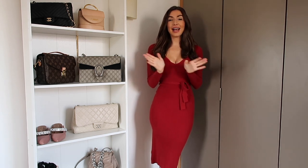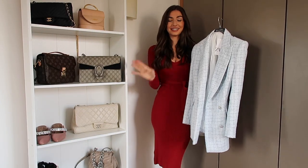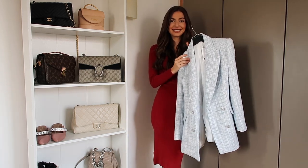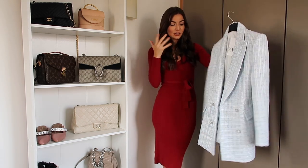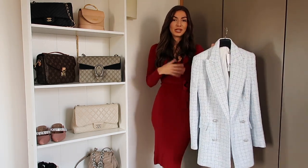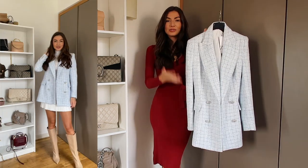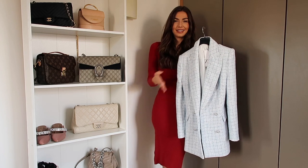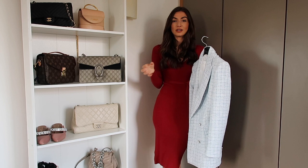I just couldn't resist this first piece — it is so chic and stunning, I just had to have it. It's a gorgeous blue shade tweed double-breasted blazer. I really love the length of it; it's a little bit more longline, which I think is more flattering especially when you pair it with jeans. I also really love longer blazers paired with mini skirts because they finish at the same length and always look quite smart.